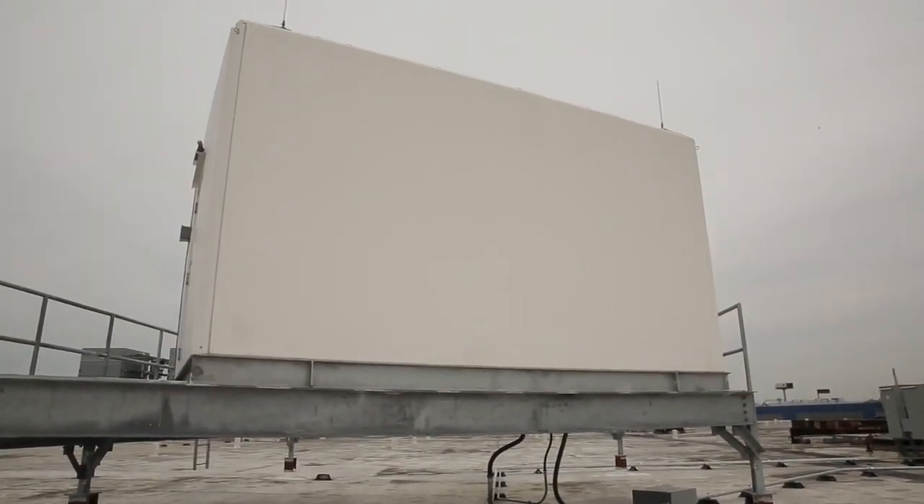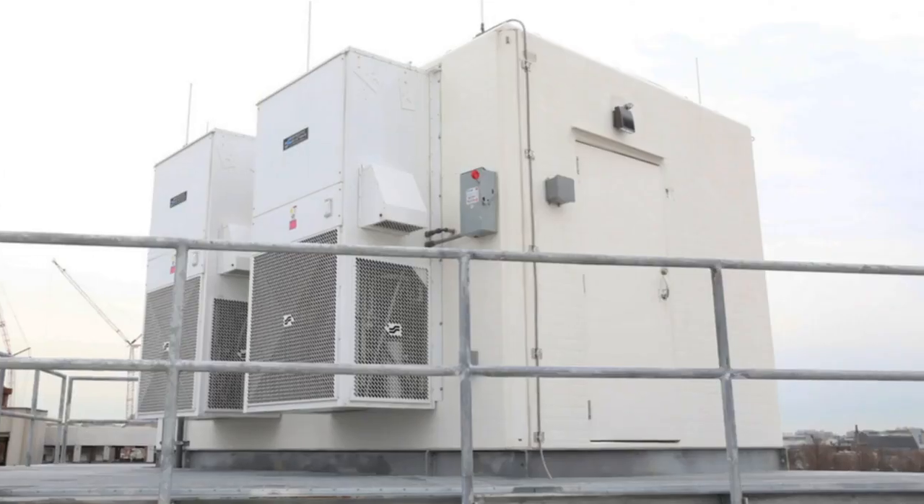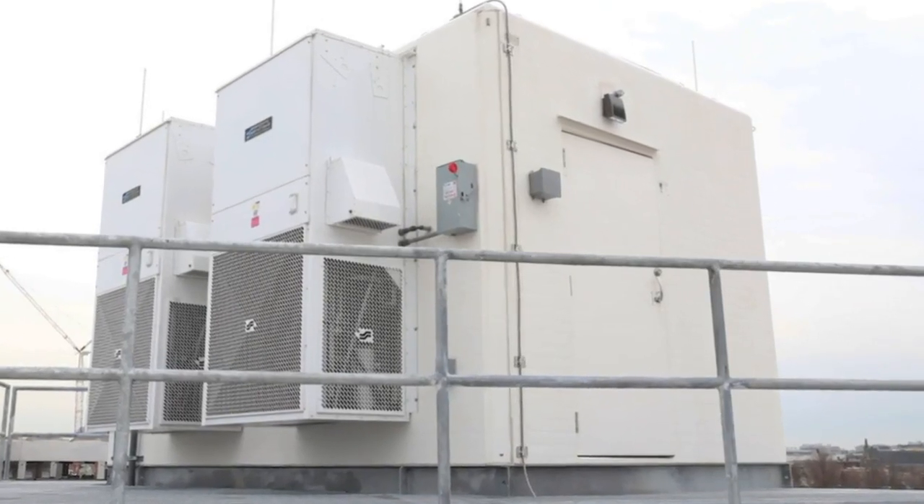We're not normally on a roof in Boston, but today we are. There's been all this talk about the antenna farms Aereo sets up, so we figured we'd show you what one actually looks like from the outside.